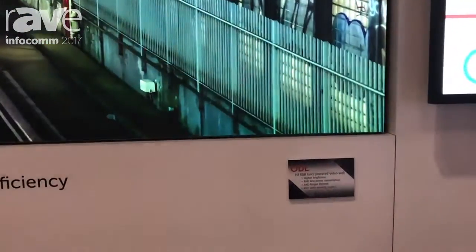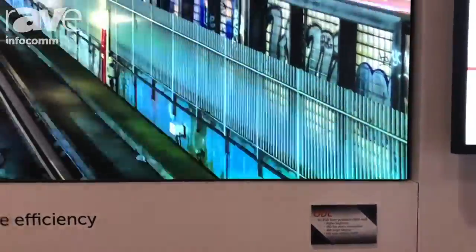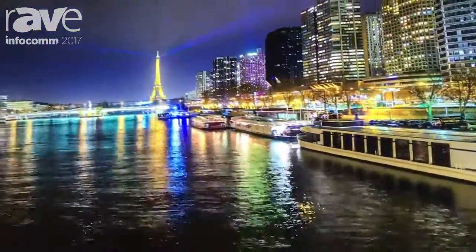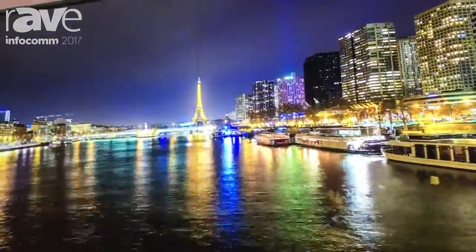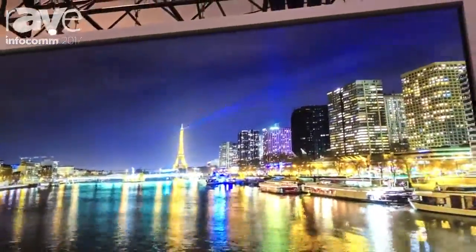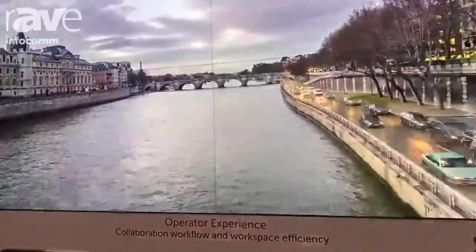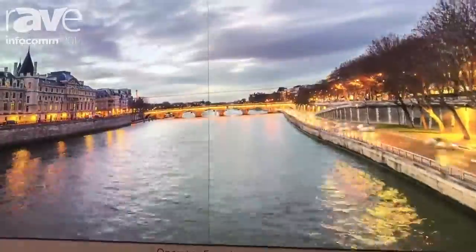This is our ODL rear projection cube, and the ODL is the world's only RGB laser rear projection cube. It has absolutely incredible image quality. We can back that up by talking about the brightness, the viewing angle, the small seams, any number of things.